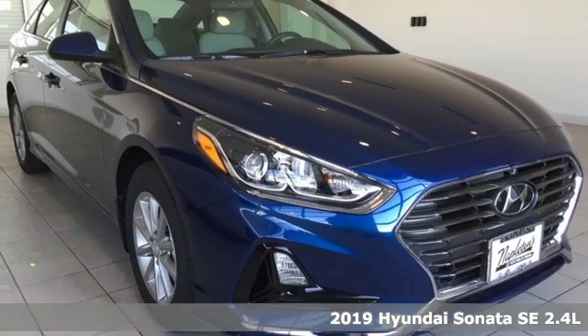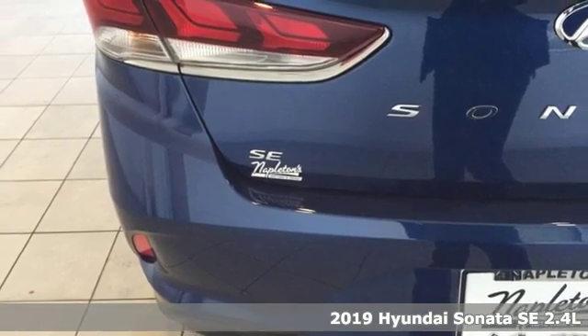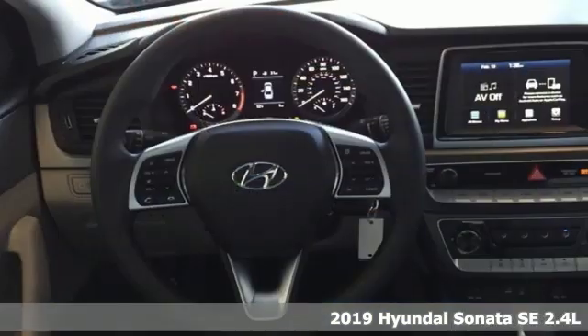Here's a new 2019 Hyundai Sonata. With a feel as good as it looks, it's a mid-size sedan on the outside and luxury car inside.